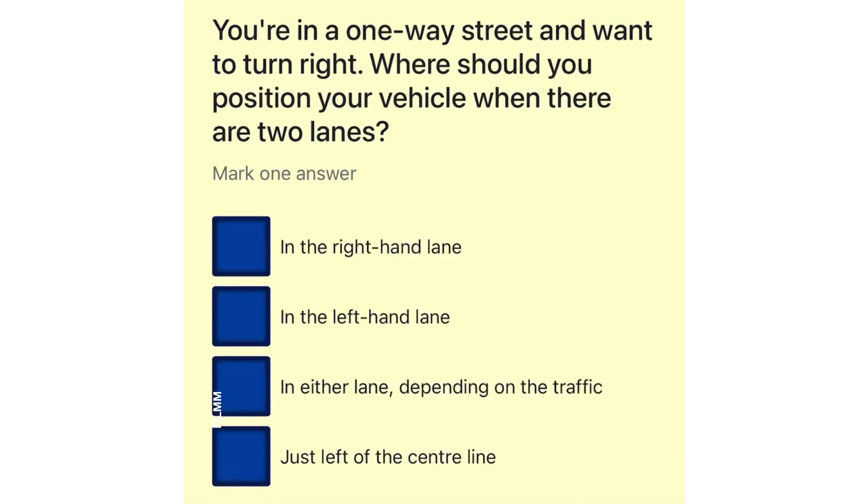You're in a one-way street and want to turn right. Where should you position your vehicle when there are two lanes? In the right-hand lane. In the left-hand lane. In either lane, depending on the traffic. Just left of the centre line.